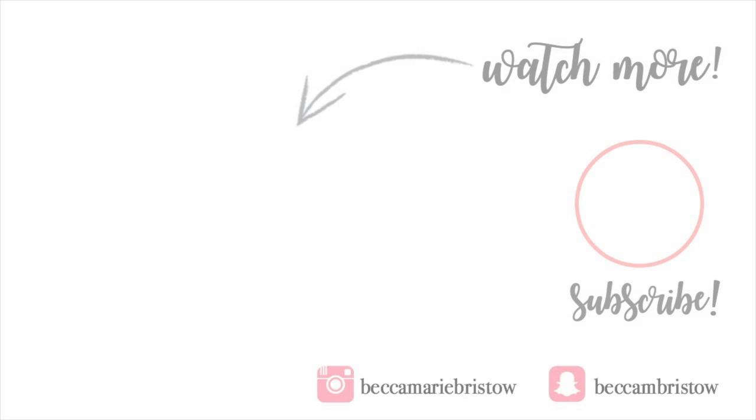That is all I have for this video, guys. I hope you enjoyed getting to know a little bit more about why I choose all natural products, getting to know Grove a little bit more, and seeing what products I personally can't live without. Thank you so much again to Grove for sponsoring this video. I hope you guys will go check out Grove — I'll leave that link down below so you can get that really legit free gift. Make sure to follow me on Instagram and Snapchat, and don't forget to subscribe so you never miss any of my upcoming videos. Thank you guys so much for hanging out with me today, and I hope I see you in the next video. Bye!